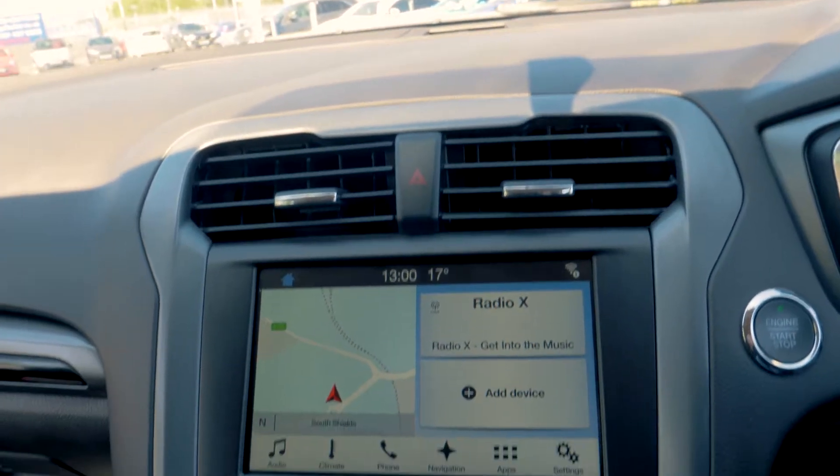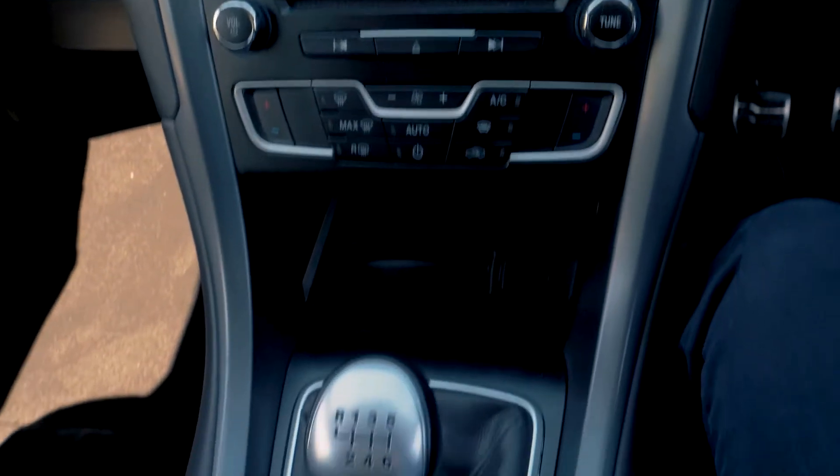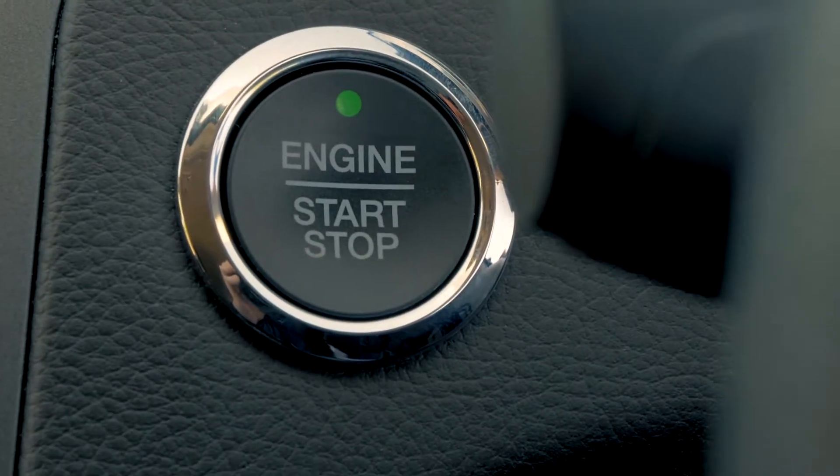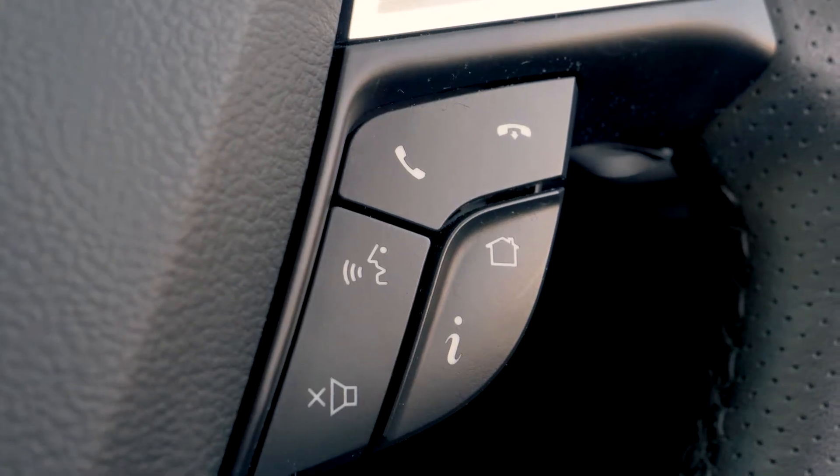There is a built-in SYNC 3 navigation system which is very easy to set up and use. It also has Bluetooth and USB connectivity so you can hook your phone up to the car.